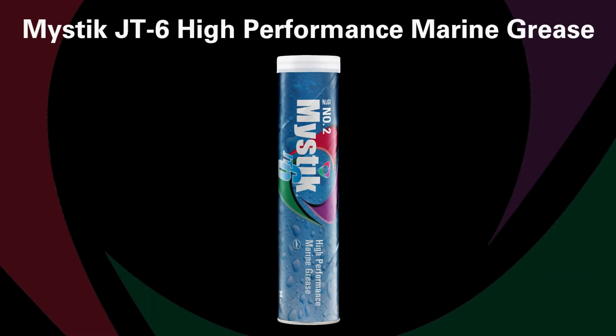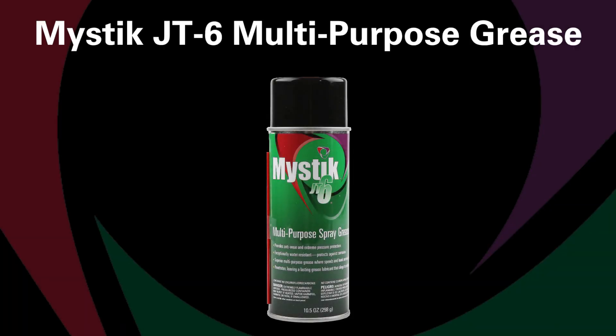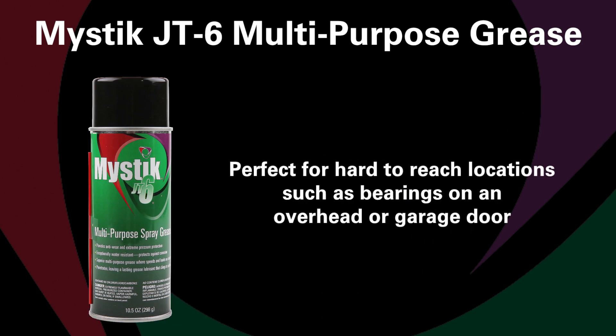It provides excellent water resistance in fresh water applications. If you need added protection against salt water, a more specialized grease like Mystic JT6 high performance marine grease would be required. What's great about Mystic JT6 multi-purpose grease is that it's available as an aerosol, perfect for hard to reach locations such as bearings on an overhead or garage door.